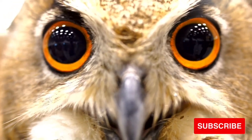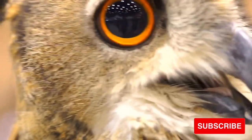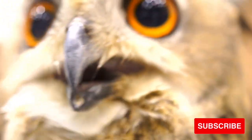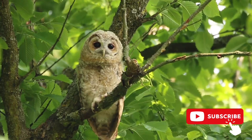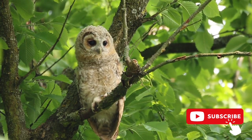Many owls have feathered legs and feet for warmth. Snowy owls, for example, who live in the cold Arctic, have heavily feathered legs and feet. Elf owls, which live in warm, southern climates, have lightly feathered legs.